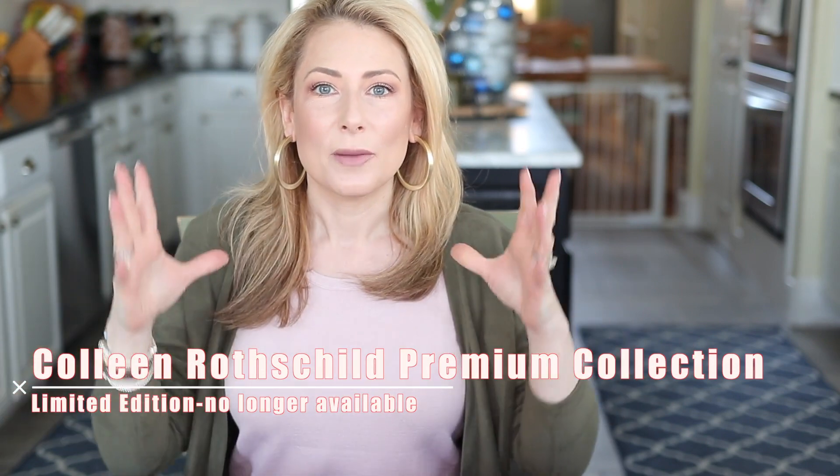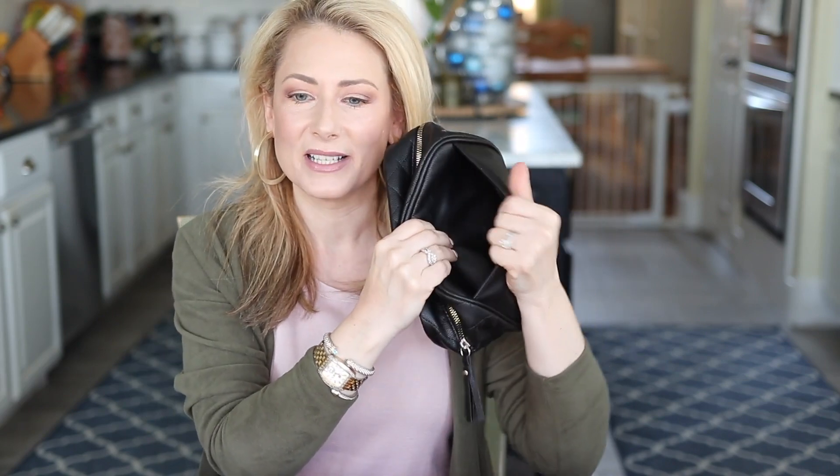Number one in beauty was the Colleen Rothschild premium collection, which was a limited edition quilted bag full of deluxe, basically sample or travel sizes of some of the highlights of her collection. That was limited edition so it's no longer available. What is available back in stock as of this morning is the new and updated discovery collection — the collection is the same, the bag is new and updated, and I actually put in an order just because I wanted the bag.